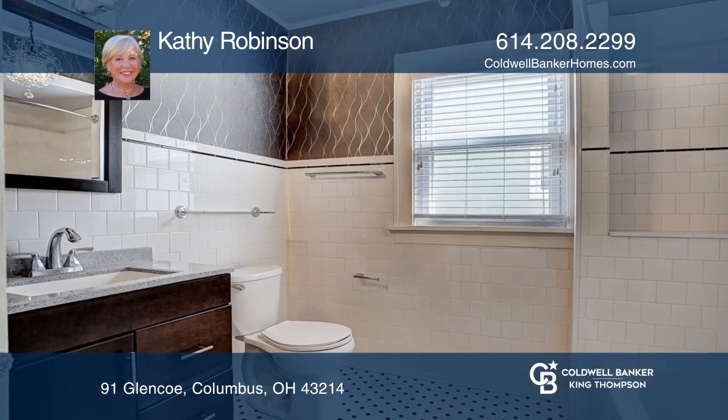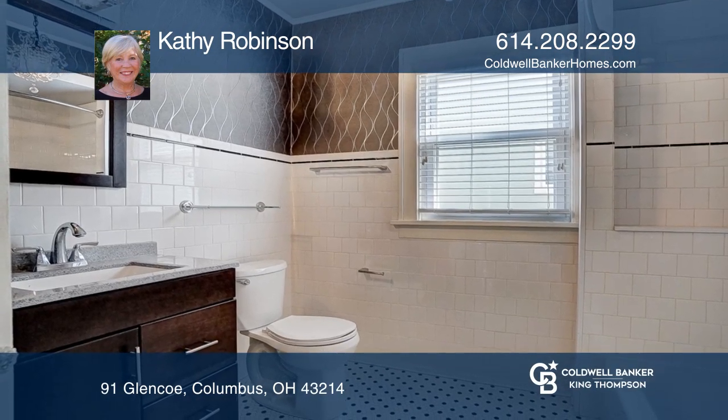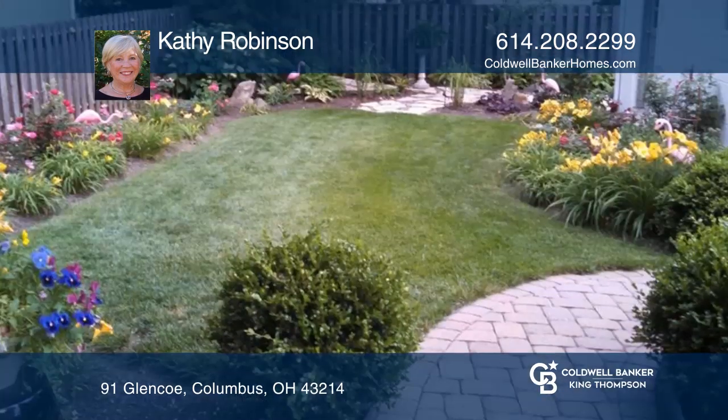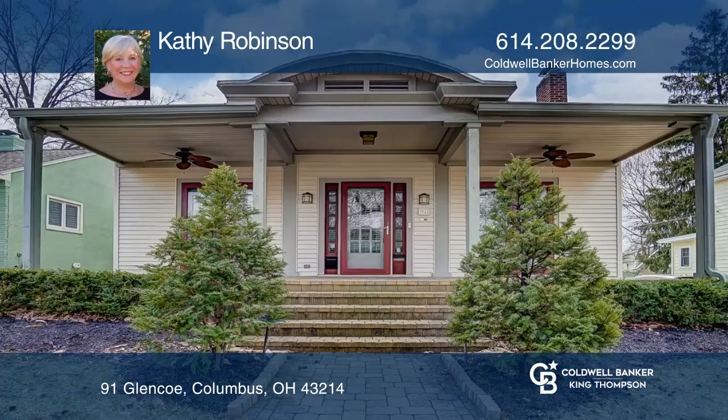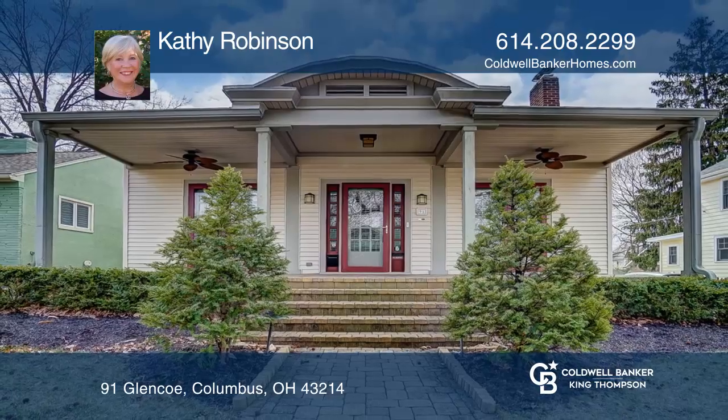There are two bedrooms downstairs and two bedrooms upstairs. It has two and a half baths, hardwood floors throughout, a brick patio, and a two-car garage. Make this one-of-a-kind home yours today by calling Kathy Robinson.